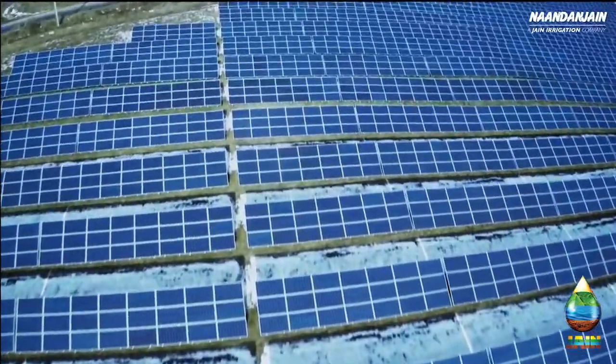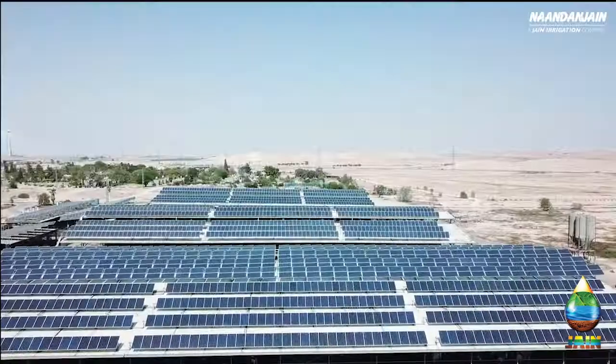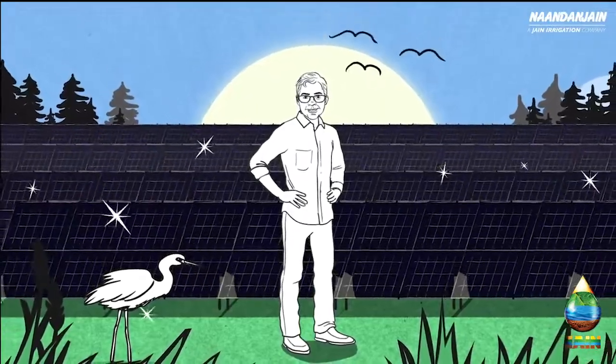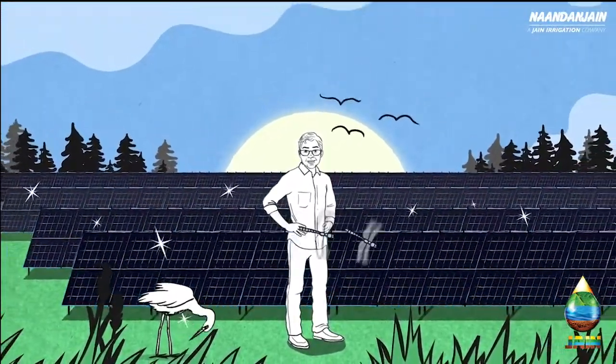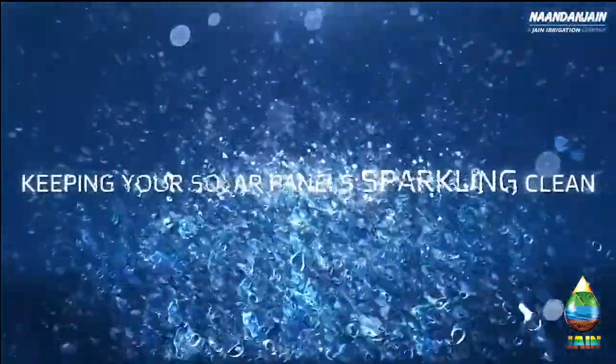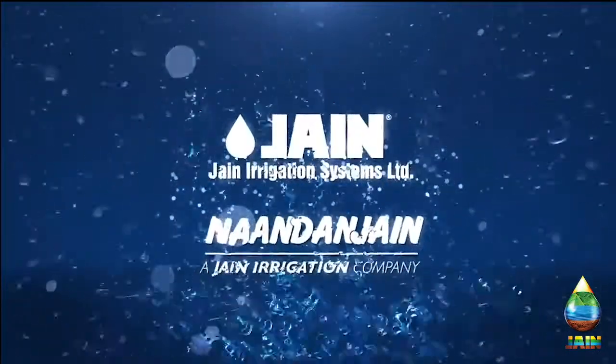Spark is fully customized for projects of any scale, on any location. Spark — a simple and innovative concept for cleaning solar panels, keeping your solar panels sparkling clean.